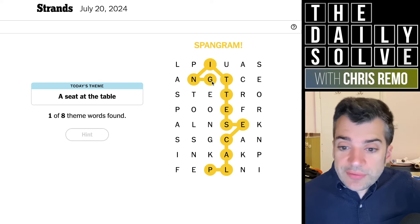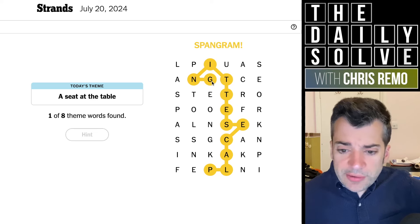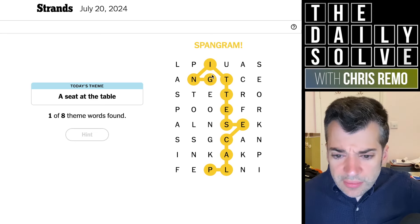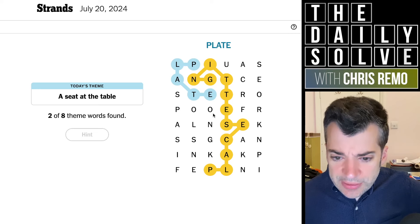So a seat at the table — yes, you'd have your own place setting. Of course, that's the Spangram because it's two words. Yes, you'd have a place setting with all of the different sort of accoutrements. Plate. Okay, so these will be things at a place setting.